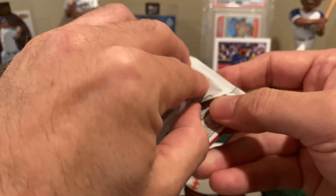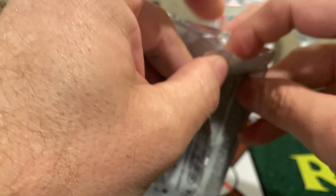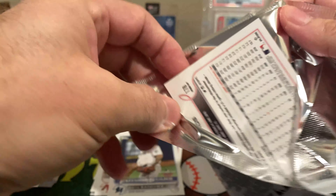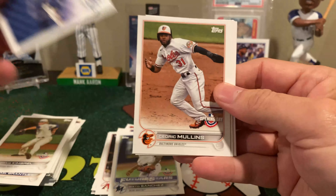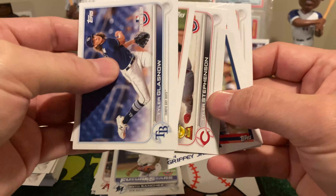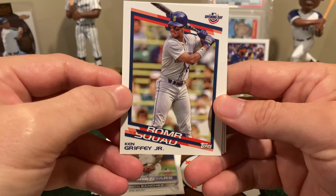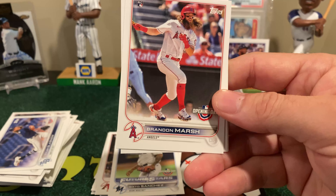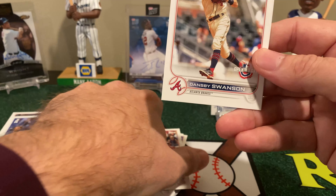Manuel Rivera rookie. Every single one of these has had a white Topps logo that I've seen. Zach Short rookie. Another insert — this one's called Triple Play: Trout, Ohtani, and Rendon. They are perforated, so if you wanted to break them up into three little cards you can. Tariq Skubal, Future Star. Zach Park rookie. Riley Adams rookie.